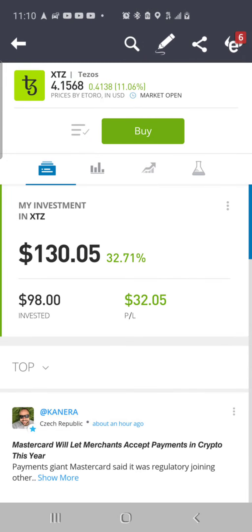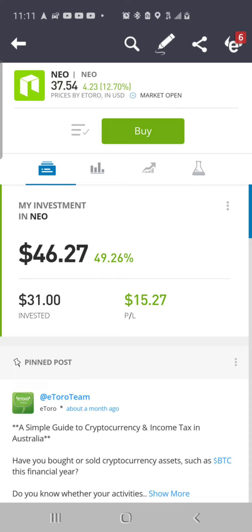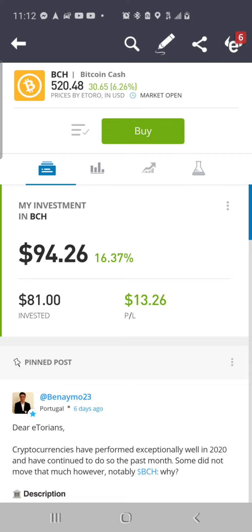Then we got Tezos XTZ at $34.15 per coin, up 11.6% today, up about $0.41. I put in $98, now valued at $130.05, up 32.71%, total dollar gain of $32.05. Then we got Ethereum Classic ETC at $11.19 per coin, up 7.83% today, up about $0.81. Put in $73, now valued at $104.14, up 49.26%, up $30.65. Then we got NEO at $37.54 per coin, up 12.70% today, up $4.23. Put in $31, valued at $46.27, up 49.26%, up $15.27. Then we got Bitcoin Cash BCH at $520.48 per coin, up 6.26% today, up $30.65. I put in $81, now valued at $94.26, up 16.37%, total dollar gain of $13.26.